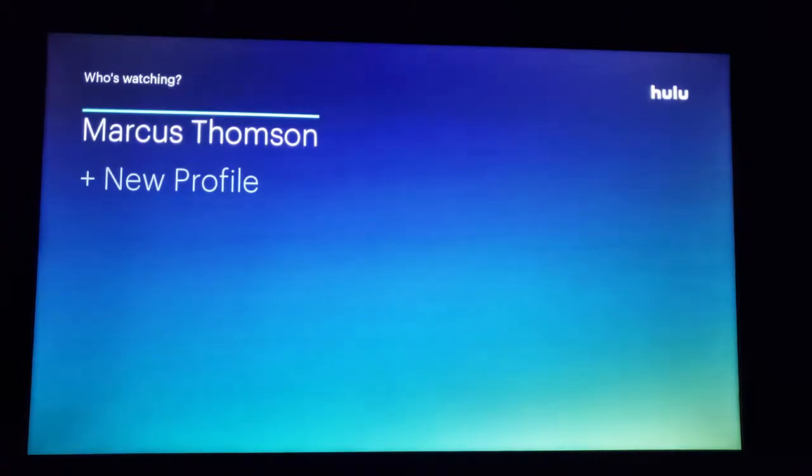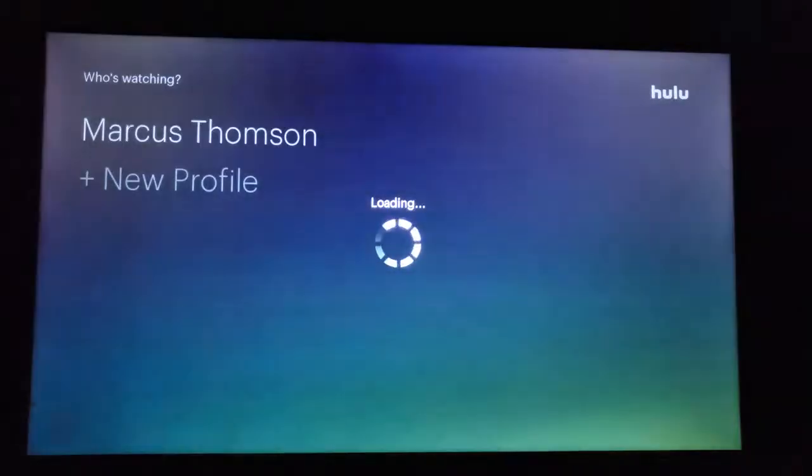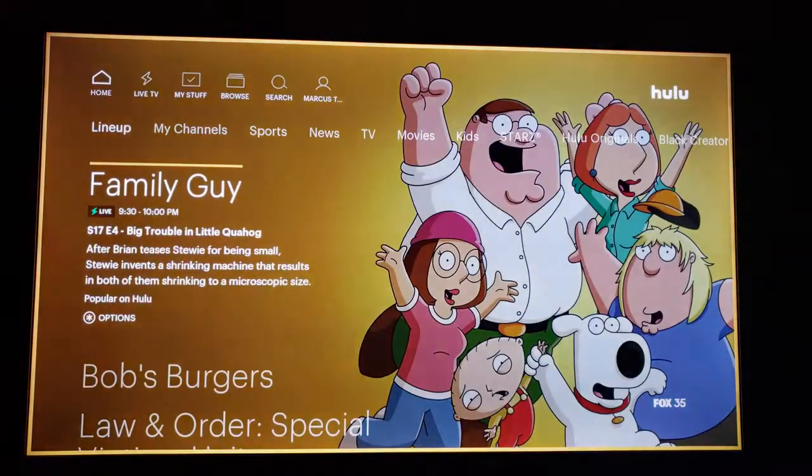I was actually trying to record how quickly it activated, but it activated before I hit the record button. So anyways, this is Hulu TV on my Roku TV.